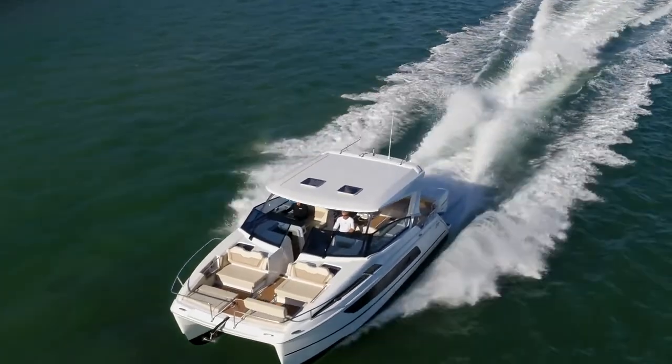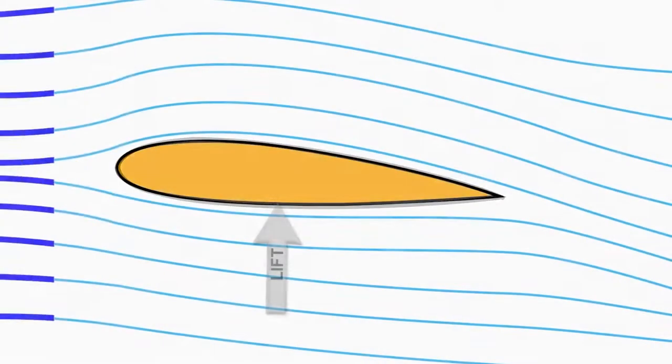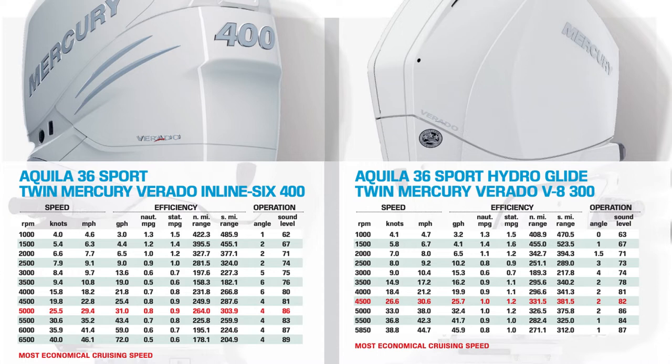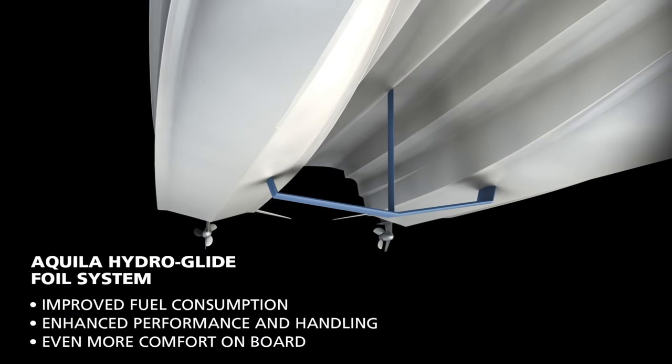We always look for innovation and how we can make boating better and the experience on the boat better. The addition of the foil gives you advantages in better ride, fuel economy, softer ride, and better seakeeping. We've seen gains of 38% in fuel efficiency. The ride quality is second to none — it really is an amazing experience.